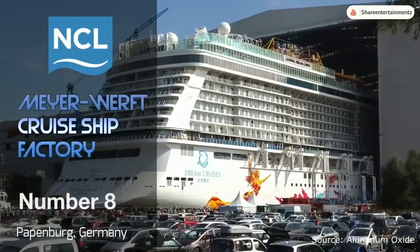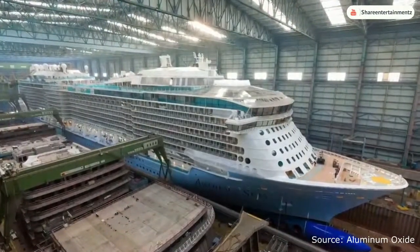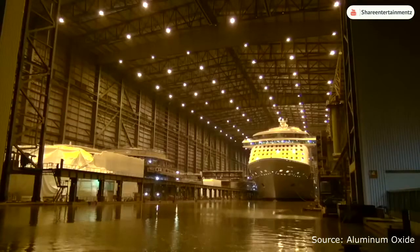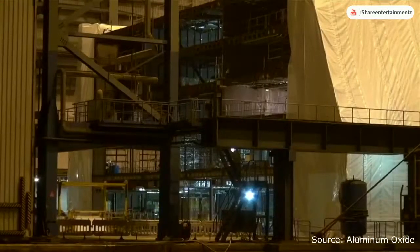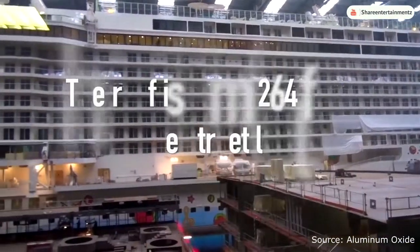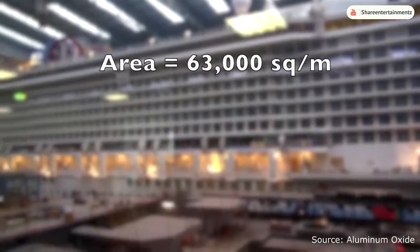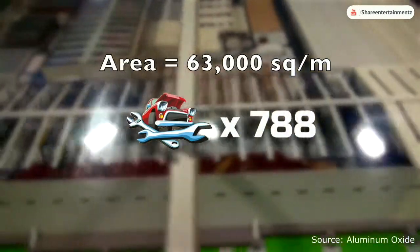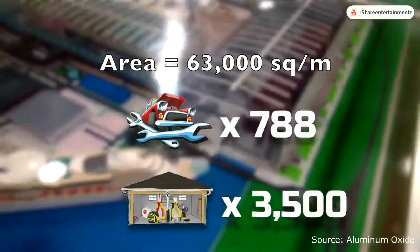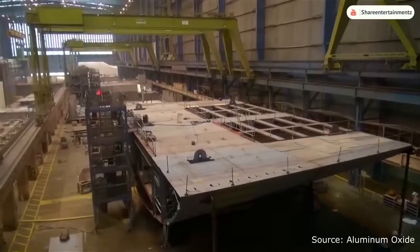At number 8 we have the Meyer Werft Cruise Ship Factory, located in Papenburg, Germany. This is actually a factory built over a giant dry dock that builds cruise ships from the bottom up, completely under one roof. Other than the NASA VAB, this building is the highest factory in the world, measuring approximately 80 meters or 264 feet above street level. It has a total area of 63,000 square meters — the equivalent of 788 mechanics or 3,500 garage workshops. It employs 3,500 workers, and is used to construct ships without having to worry about weather causing corrosion during construction.